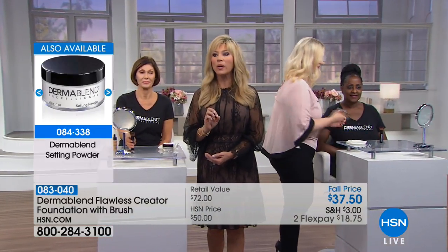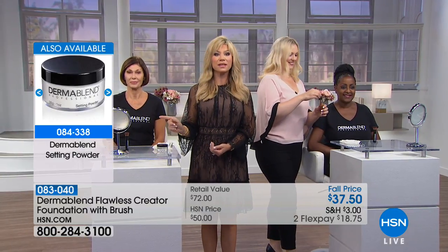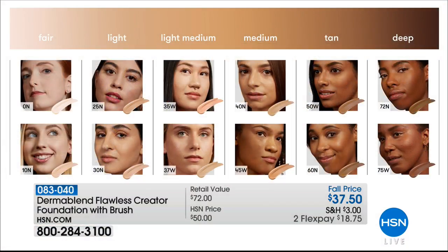We're going to head over to our next model. We have all the shades — let me show that shade chart real quick. There's also the setting powder — item number 084338. Choosing your shade is simple and easy.